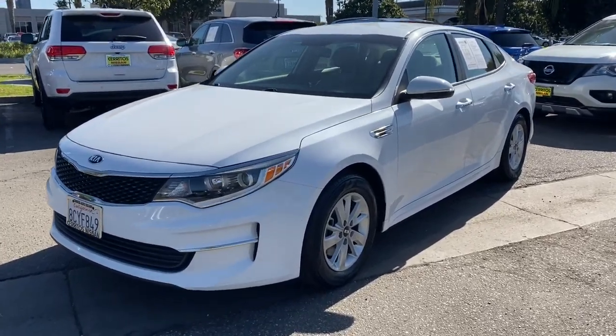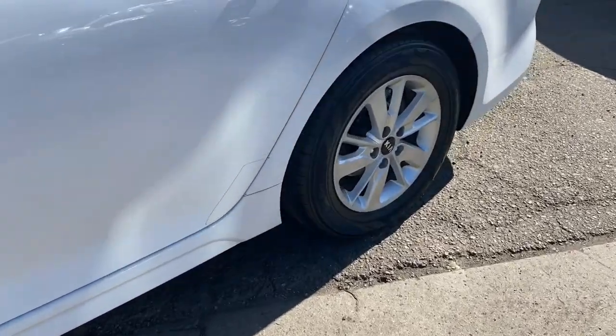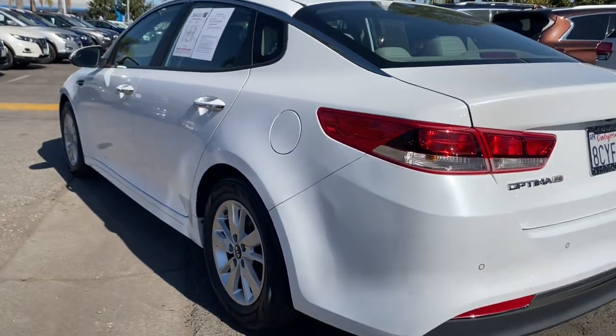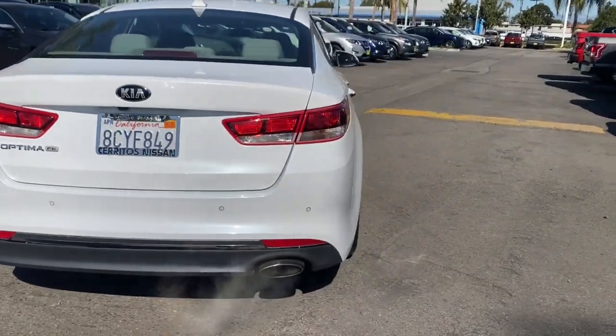Get a feel for the 2018 Kia Optima. With less than 70,000 miles on the odometer, this vehicle provides excellent value. Make relaxation the theme of your family road trips in this distinctively stylish Optima.